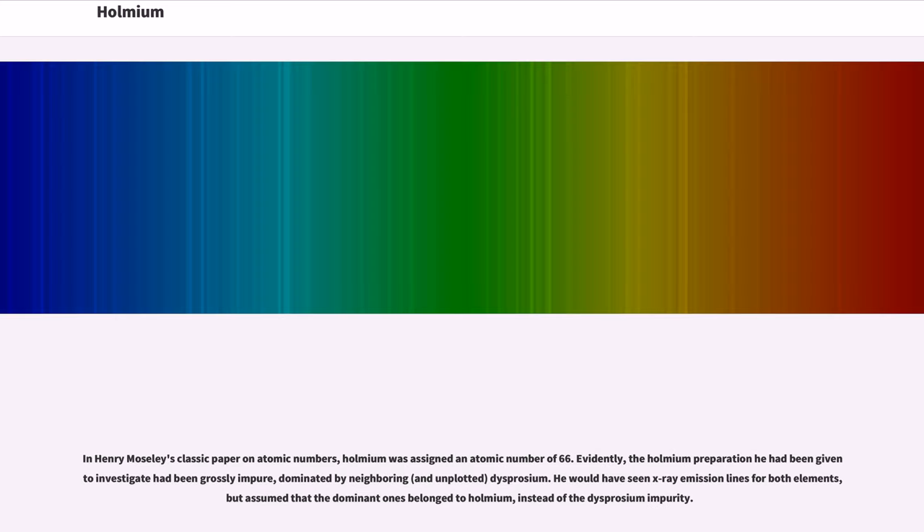In Henry Moseley's classic paper on atomic numbers, Holmium was assigned an atomic number of 66. Evidently, the Holmium preparation he had been given to investigate had been grossly impure, dominated by the neighboring and then unplotted element Dysprosium. He would have seen X-ray emission lines for both elements, but assumed that the dominant ones belonged to Holmium instead of the Dysprosium impurity.